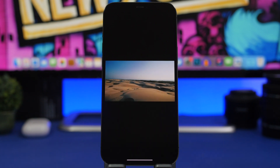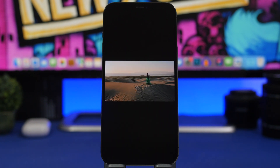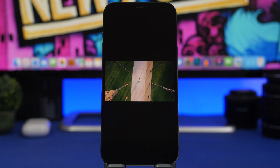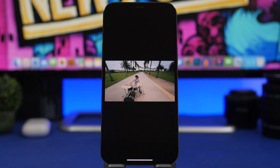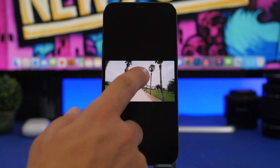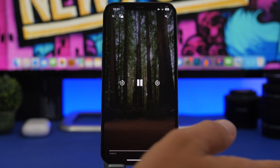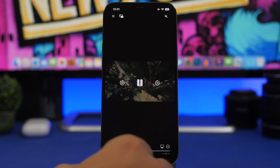Another feature I was really hoping would come back on iOS 16 is the ability to fill the screen with video in the default iOS video player by double-tapping on it. On iOS 16 you actually have to pinch in and out to do that — you cannot do it with a double tap.